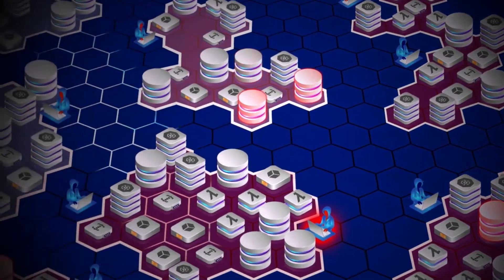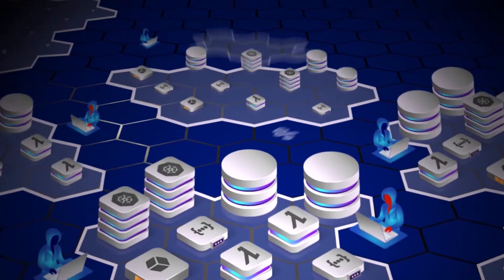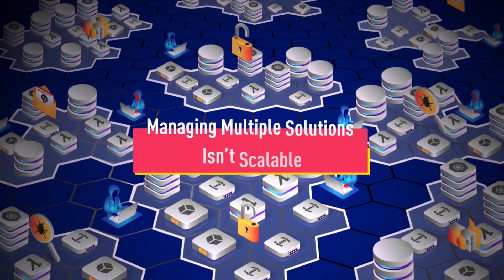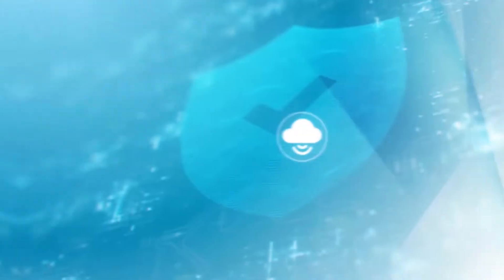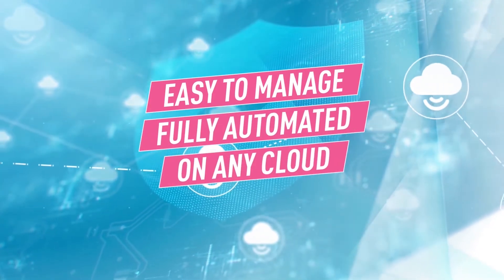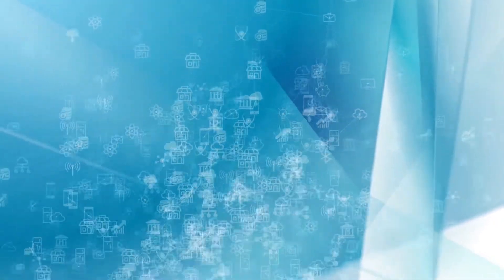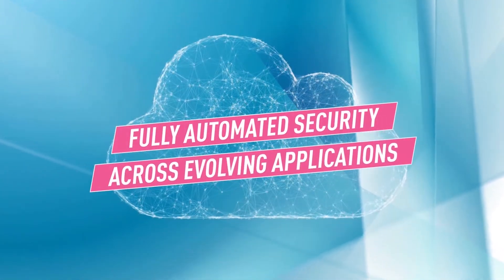Your traditional security tools can't keep up. They need regular manual tuning, and if you're using different security solutions to protect different parts of your workloads, you know how challenging it is to manage multiple solutions in an already complex environment. What you need is security that is easy to manage, fully automated, and able to deploy on any cloud across any application architecture. You need to allow DevOps to shift left and ensure security is continuously applied to your evolving applications.